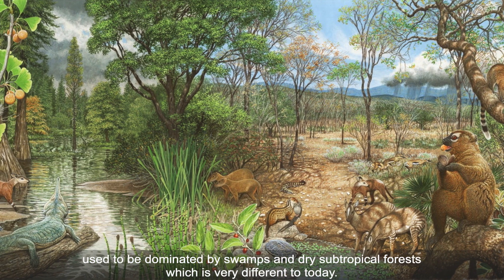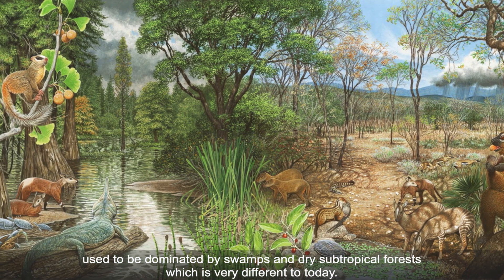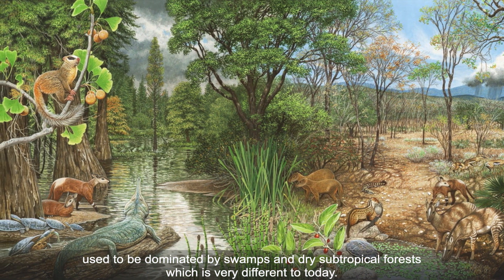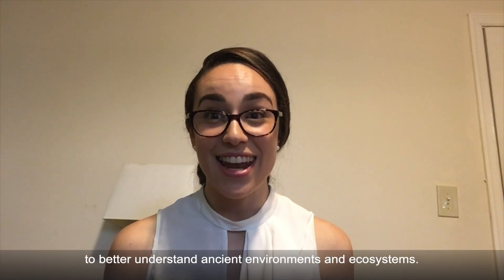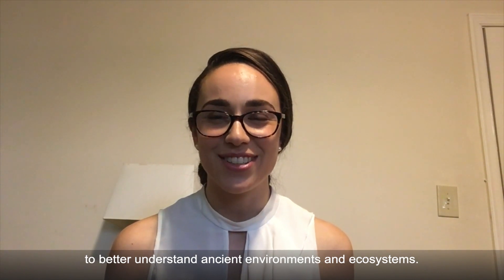And this suggests that the climate and environment of Wyoming used to be dominated by swamps and dry subtropical forests, which is very different to today. And this just demonstrates how we can use palynology to better understand ancient environments and ecosystems.